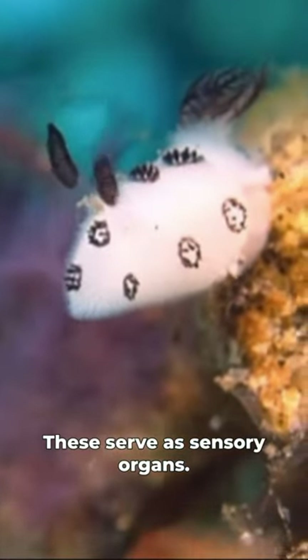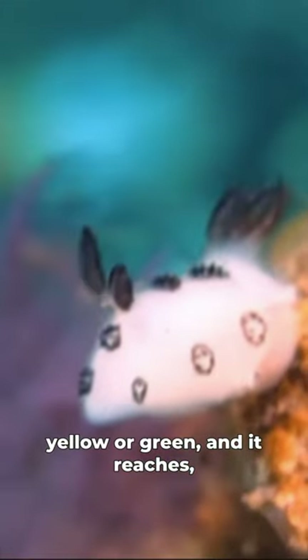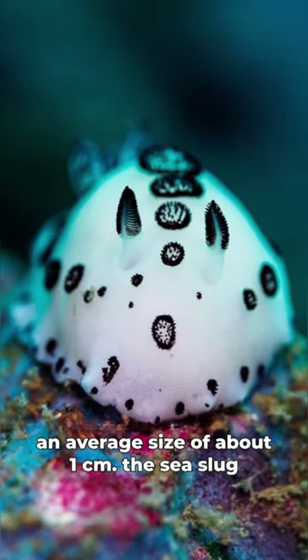These serve as sensory organs. The animal comes in different colors, such as white, yellow, or green, and it reaches an average size of about one centimeter.